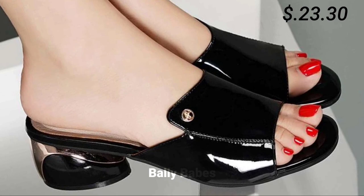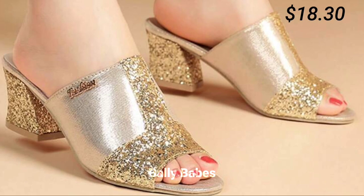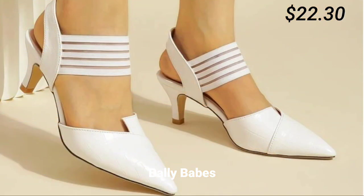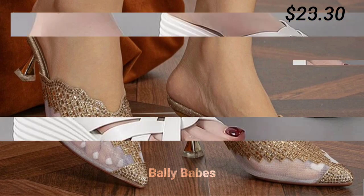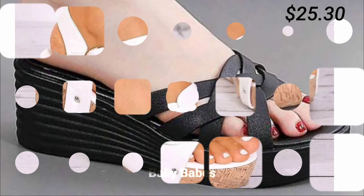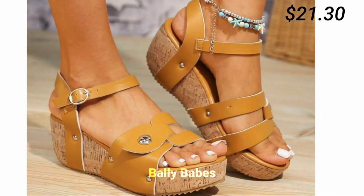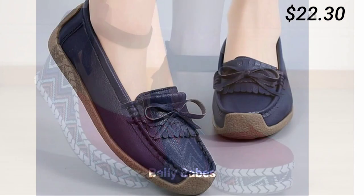Let's start with heels. Heels are a classic choice for women's footwear and come in many different styles including stilettos, block heels, and kitten heels. They can be worn with a variety of outfits from formal dresses to casual jeans. When choosing heels, consider the occasion and your comfort level. Block heels are great for those who want height without sacrificing comfort, and for a formal event, a pair of sleek toes can add a touch of elegance.